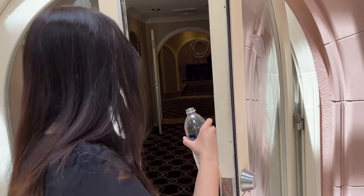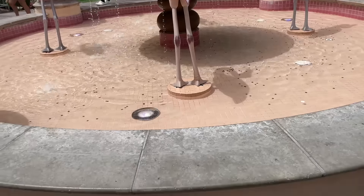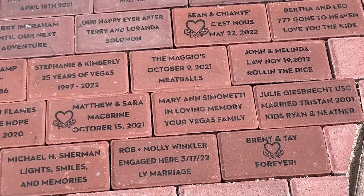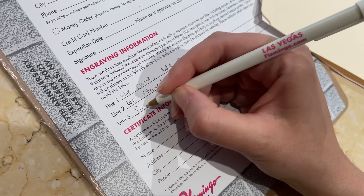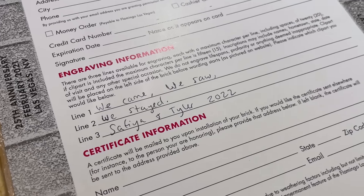We did not renew our vows at the Flamingo. Instead, the chapel actually offers a service where you can buy a brick inscribed with the brief message of your choosing, to be laid into the grounds of the Flamingo's gardens. We wrote 'We came, we saw, we stayed — Van Tyler 2022.' It takes about six months to get paved in, so it should be ready right about now. If you guys come to the Flamingo, you have to look for our brick — there is now a physical legacy of this video on the Vegas Strip.